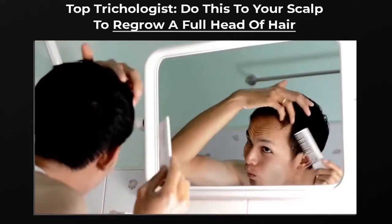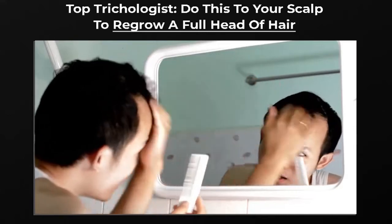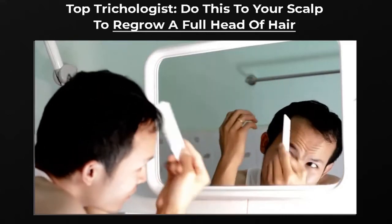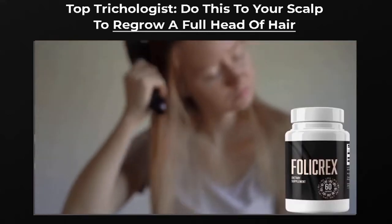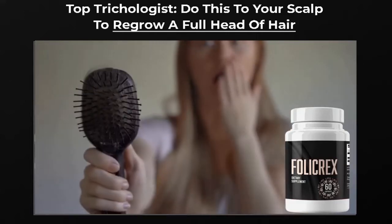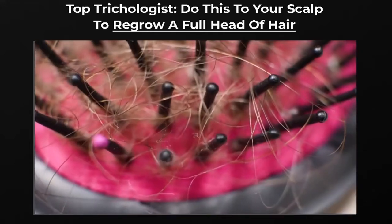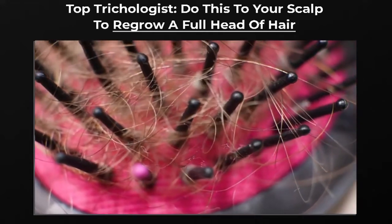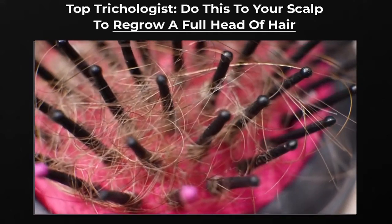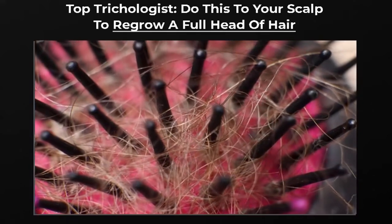Let's talk more about Follicrex. Follicrex is a unique dietary product that is known to reverse baldness and provide dark, long, bouncy hair. The Follicrex hair growth formula by Dr. Ben Casey is a 100% natural supplement specially designed to correct the root cause of your hair loss. Follicrex works by expanding the range of hair follicles in the scalp; its potent formulation makes your scalp thick with hair and offers deep nourishment.